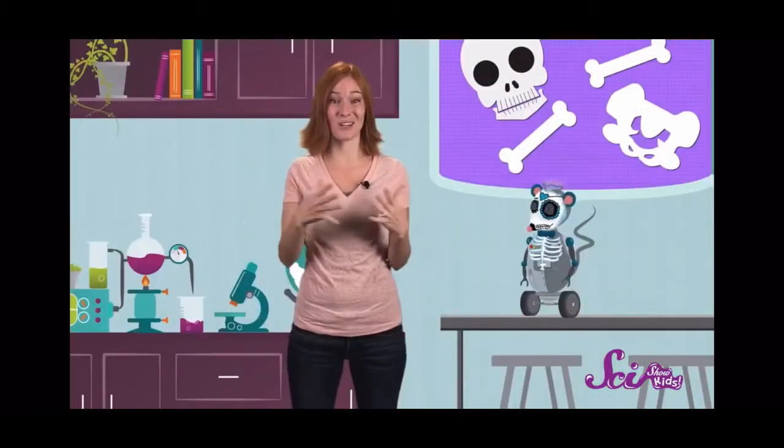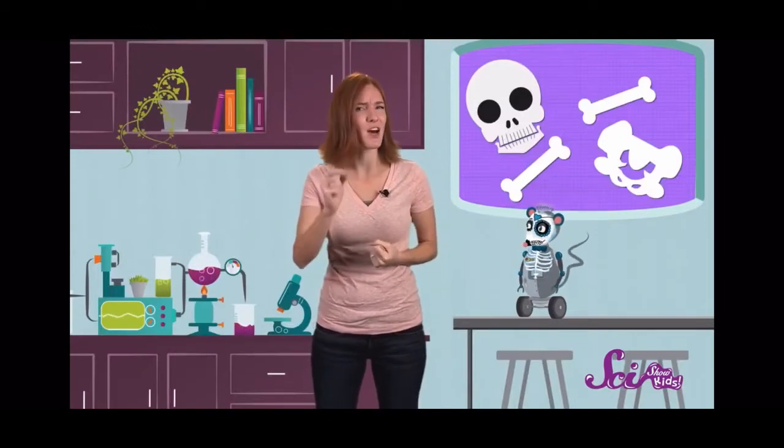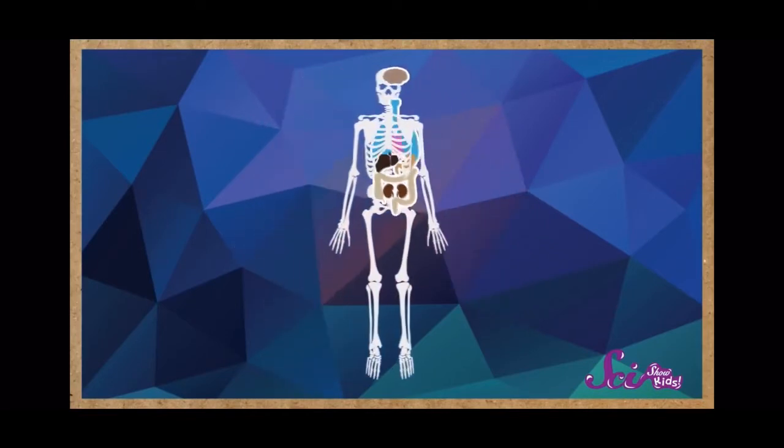It's only by squeezing and relaxing your muscles that you're able to move your bones. So that silly dancing Halloween skeleton? It's just pretend, because it doesn't have muscles. Your bones are hard enough to hold the weight of the rest of your body, but they're also hard enough to act like a protective shield around your soft, squishy organs.